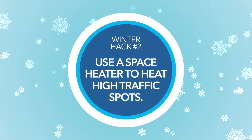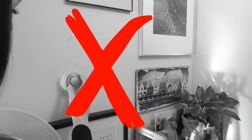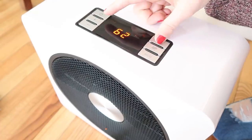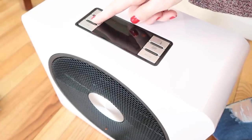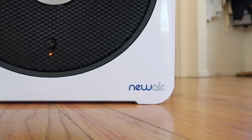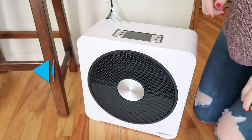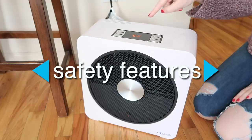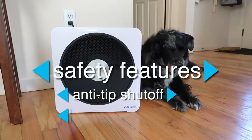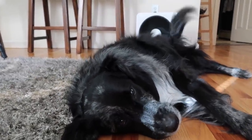My next hack is to invest in a space heater, because you can place them near to wherever you're hanging out and warm up the air around you without having to jack up the heat in the entire floor. There are three things I look for when buying a space heater. Mine is the NewAir portable ceramic space heater — I'll have a link in the description. The first thing you want is safety features: an anti-tip shutoff and a casing that's cool to the touch, which makes it safe for pets and children.